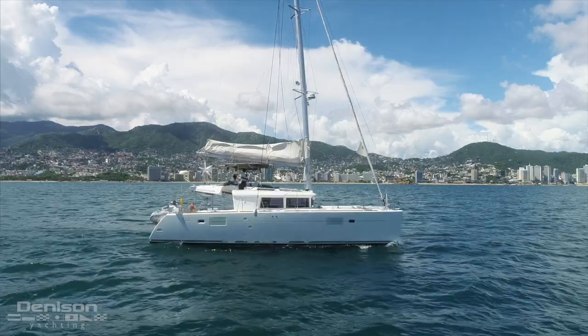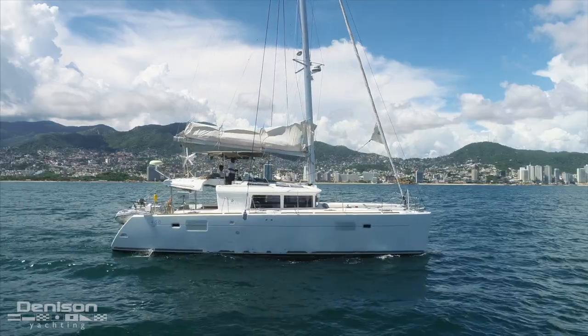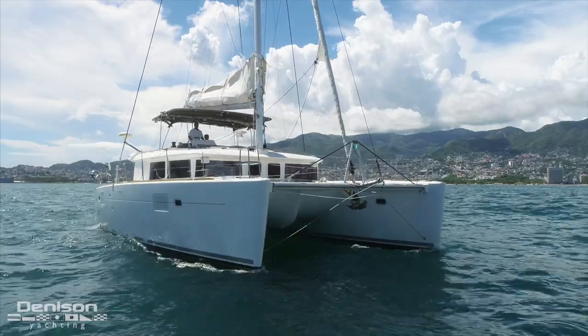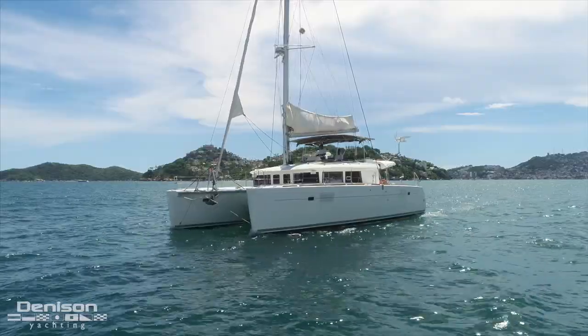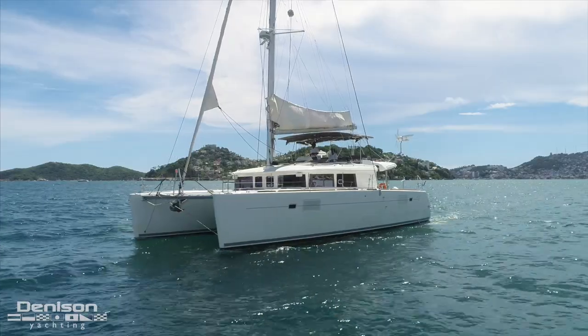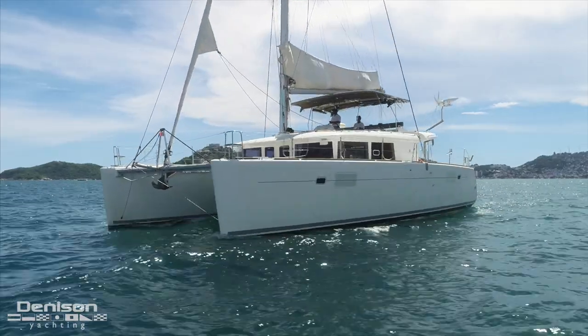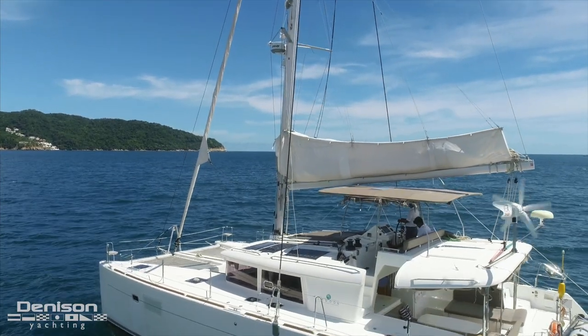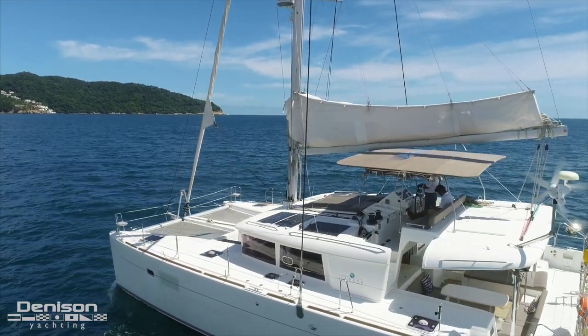Greetings yet again from Acapulco, Mexico. This morning the Denison Yachting team will be showing you around one of Matthew Stroh's latest listings, a 2015 Lagoon 450 sailing catamaran. This boat is equipped with twin Yanmar diesel engines and a proven sail plan that make this Lagoon a simple and reliable platform to operate.